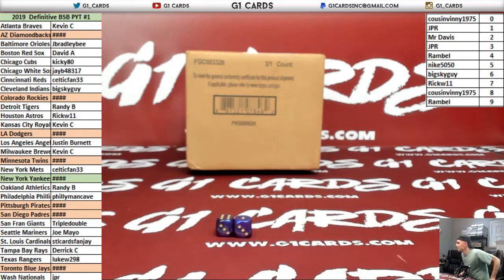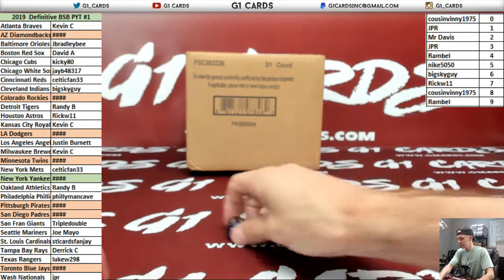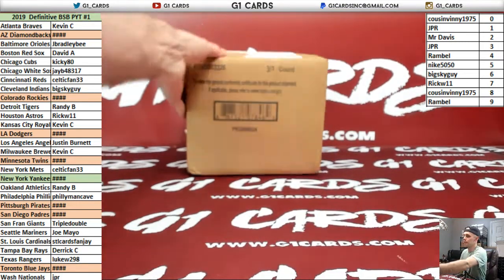Alright guys, here we go. PYT number 1. 2019 Definitive Baseball. Let's do it.